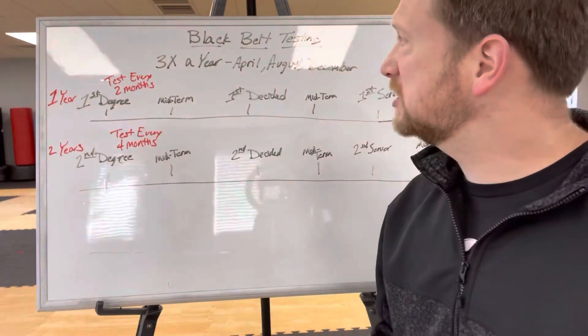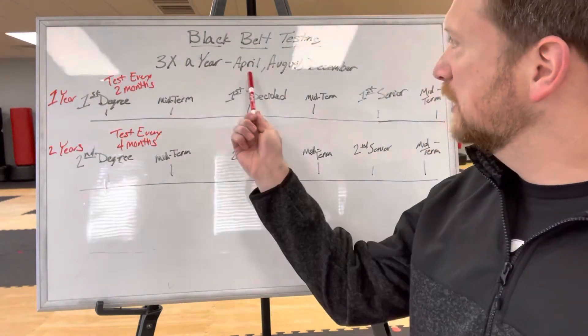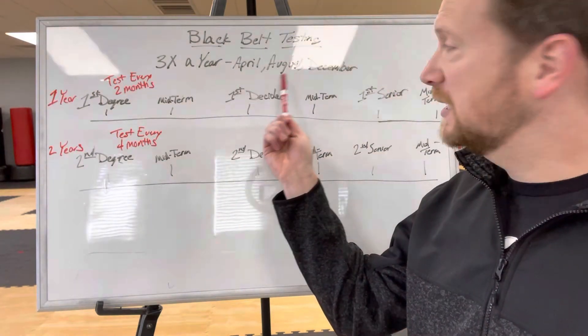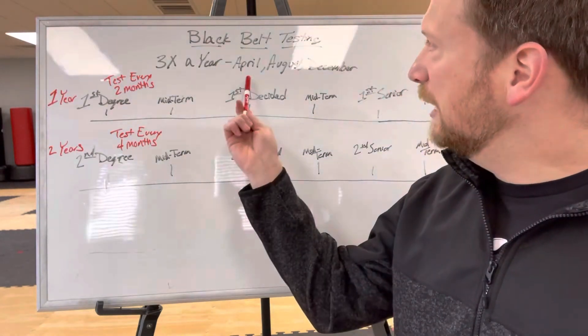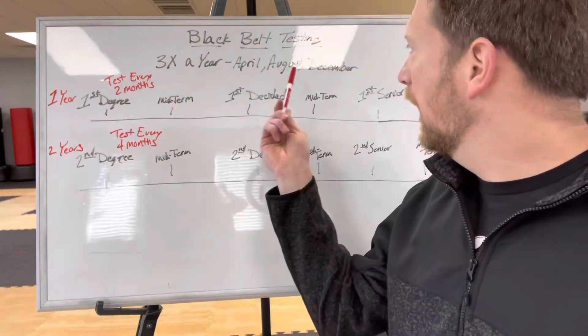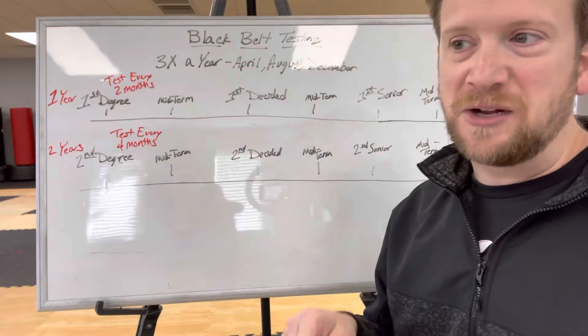The first thing you need to understand is that we hold our black belt testing three times a year — once in April, once in August, and once in December. We split our training up into six cycles. April is the end of cycle two, August is at the end of cycle four, and December is at the end of cycle six.